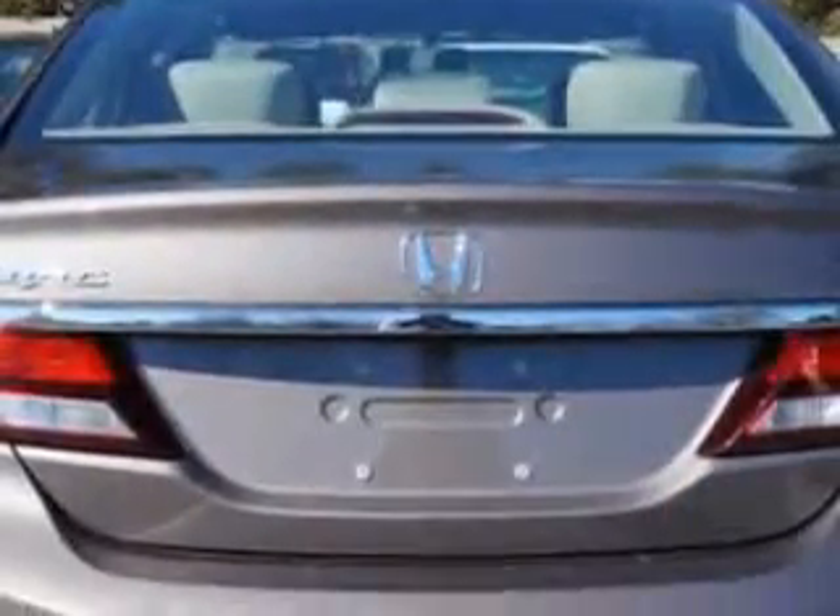Enjoy the drive and have peace of mind in this 2014 Honda Civic. See us at Van York Auto Mall today.